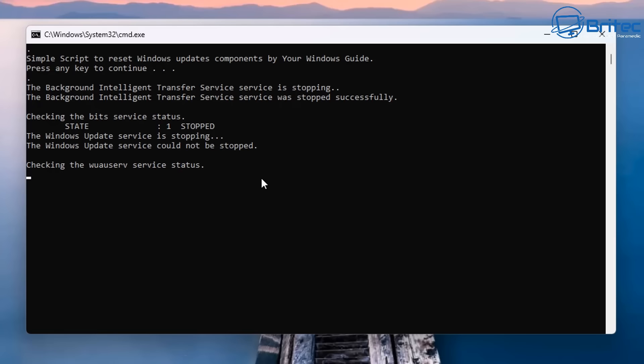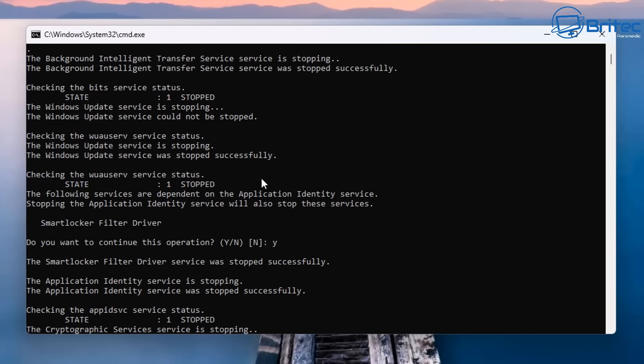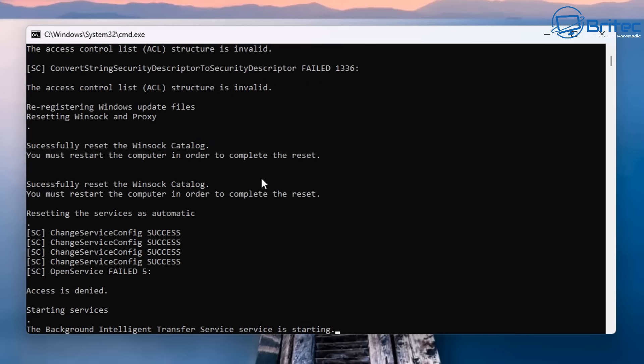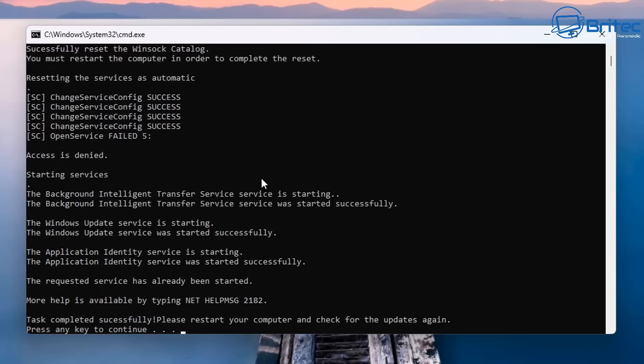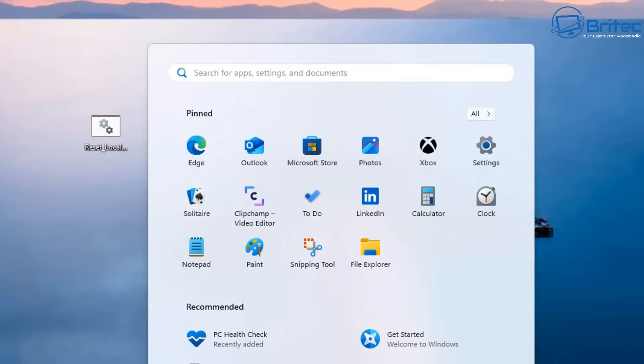When Windows updates come down, they get put into the software distribution folder on your system, and sometimes they can get corrupted and stop Windows Update from working. You can run a batch file — also on my Discord server and website — which will clear out that folder. It stops some services, deletes the contents in the folder, and then restarts those services again. Once that's done, you should be able to update Windows again. Make sure you restart your PC after this.